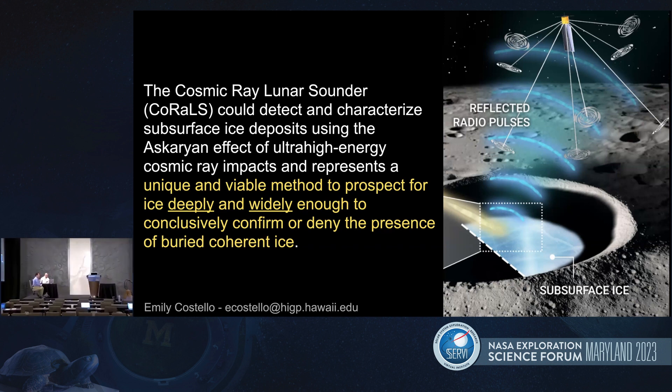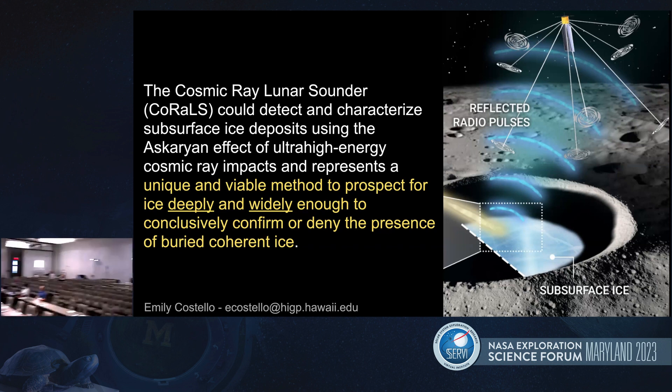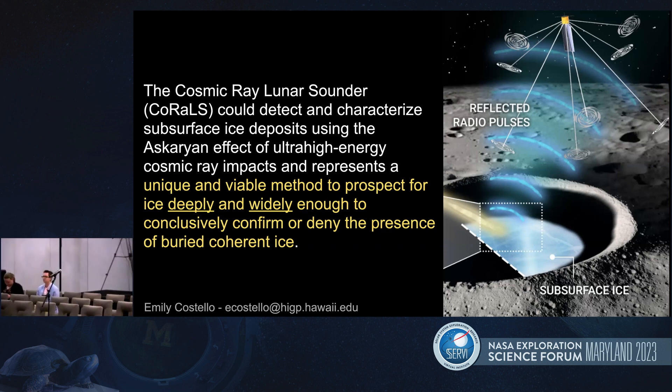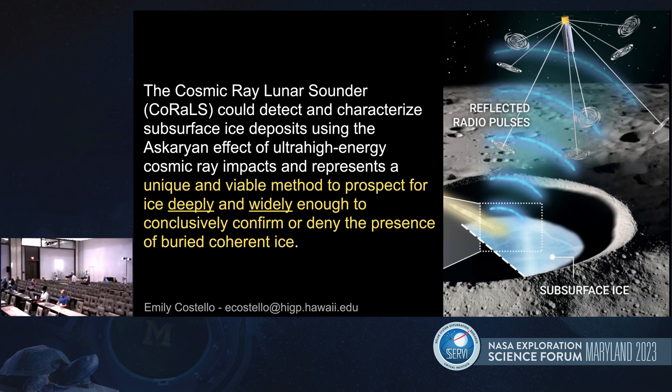That was an excellent talk. I was wondering — cosmic rays are often very destructive. In addition to making this reflective wave, which is useful, sometimes they can damage the ice. Do you have some idea of how much damage to the ice occurs? And the second question is: what is the minimum amount of ice you need? Can you get down to 5% or 8% or something like that?